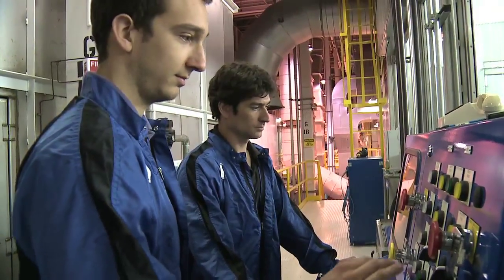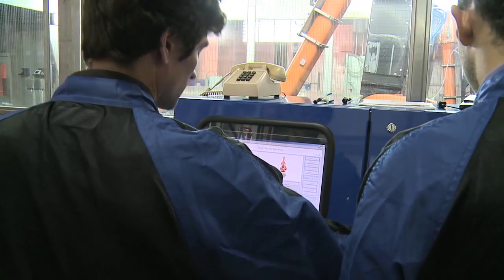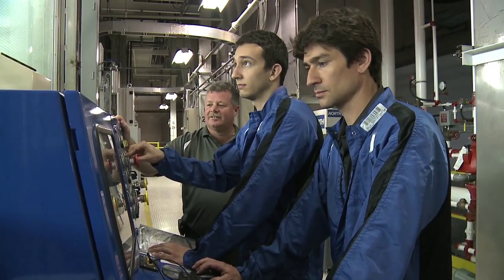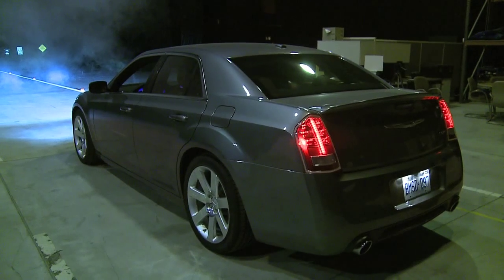We have well over 300 co-op students and interns that have come through the ARDC. As a result of that, over half of the employees here at the Automotive Research Development Centre are University of Windsor graduates. The ARDC plays a key role in the product launches for the Chrysler Group.